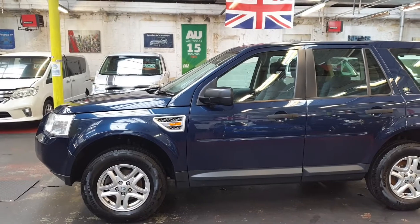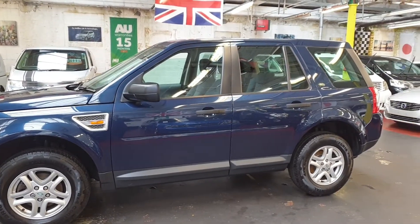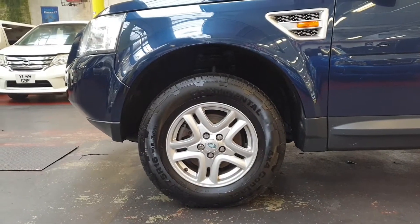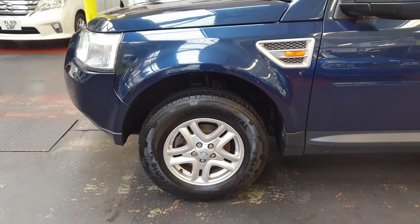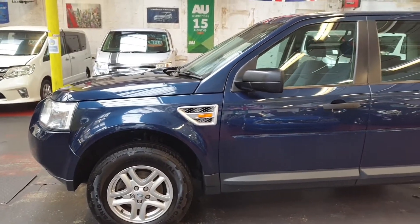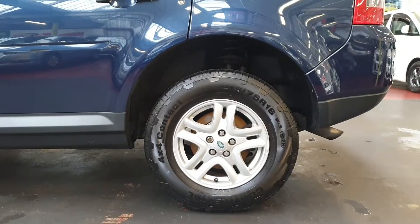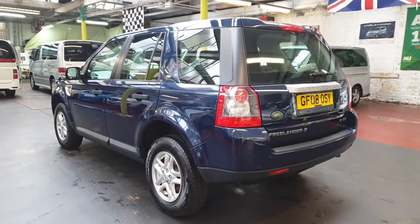It comes with full service history and the timing belt has been replaced recently. Lots of service stamps in the book. It had a very careful owner — they bought a second car from us and looked after this one really well. All four brand new tires, metallic blue color, and it comes with rear parking sensors.